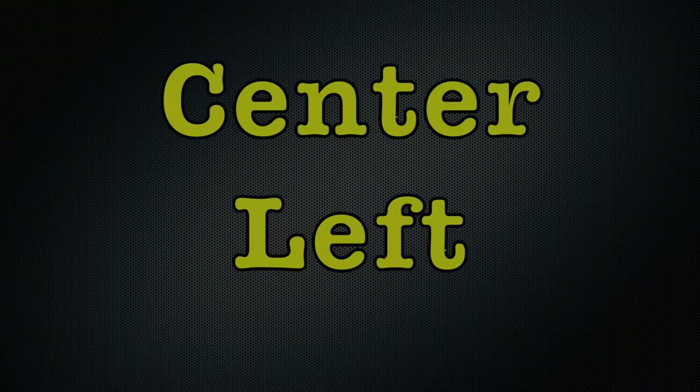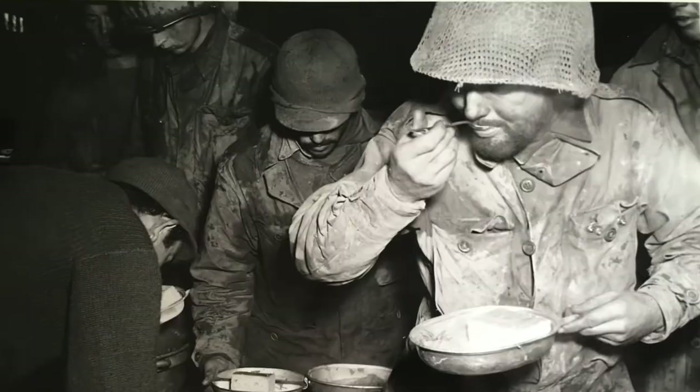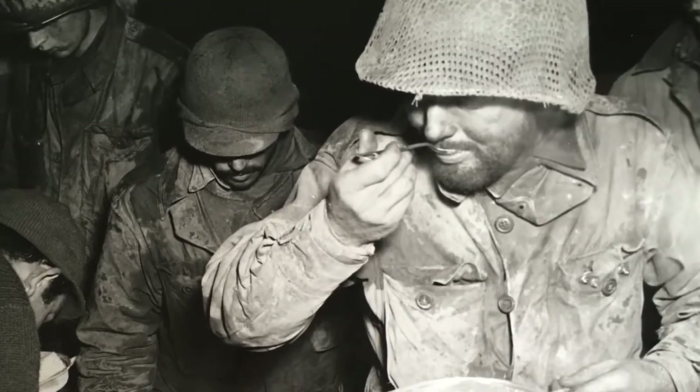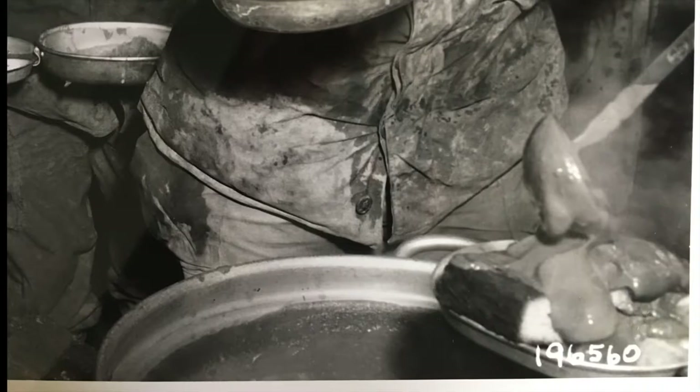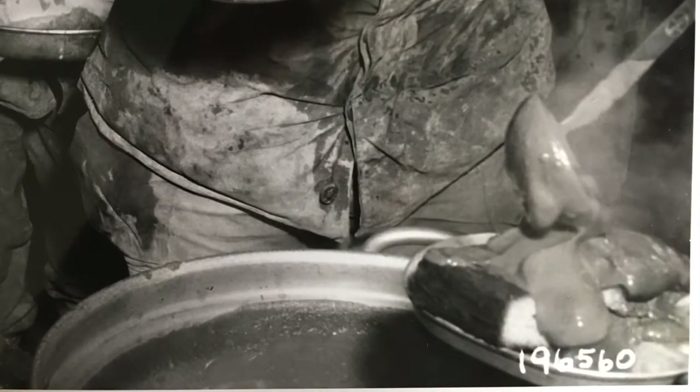The center-left picture shows members of the 30th Division getting much-needed rest and relaxation. Most of their meals were from a can and served cold. On this night in a field kitchen, a rare treat — a hot meal including gravy and cornbread.